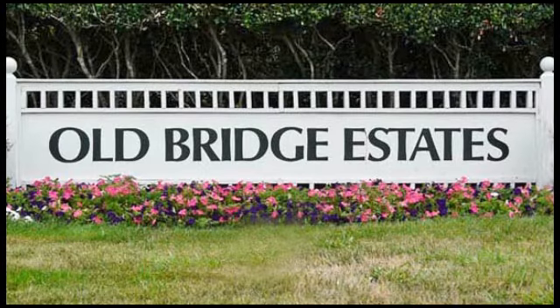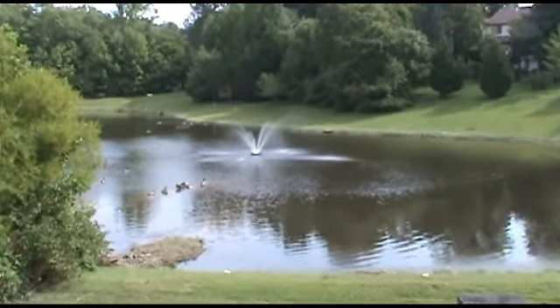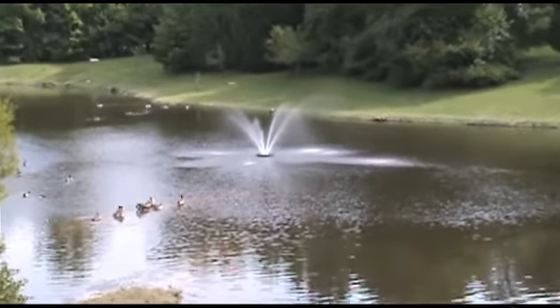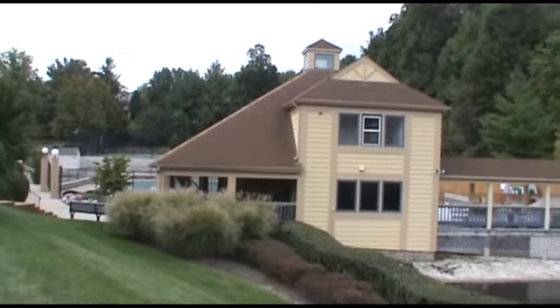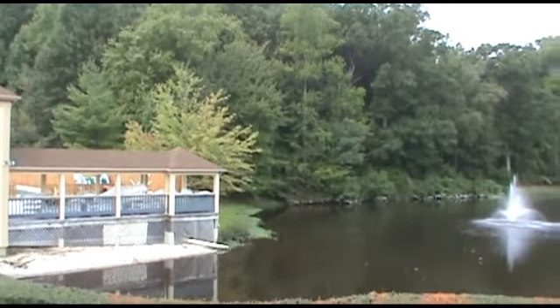The main entrance is at Smoketown Road and Old Bridge. There is a pond on Smoketown Road, plus a second pond behind the rec center, which also is the location of the tennis courts.